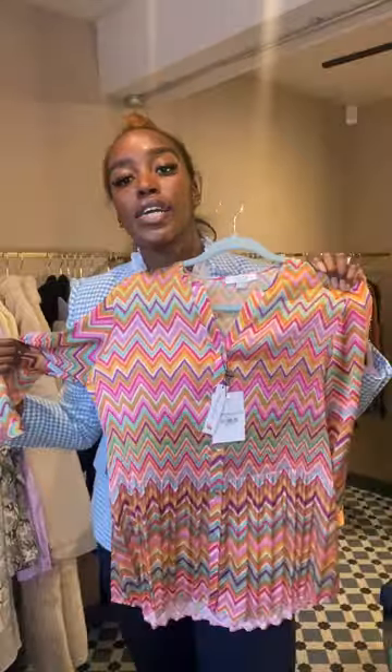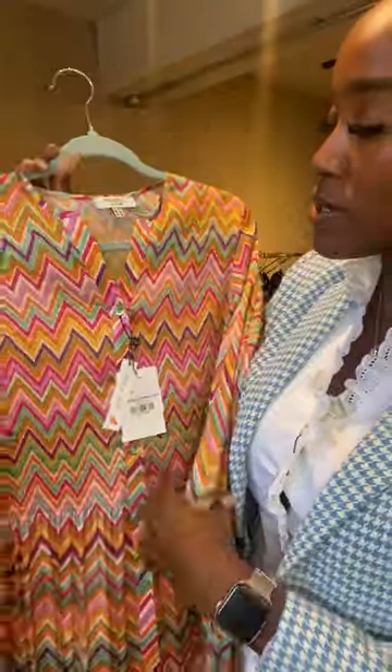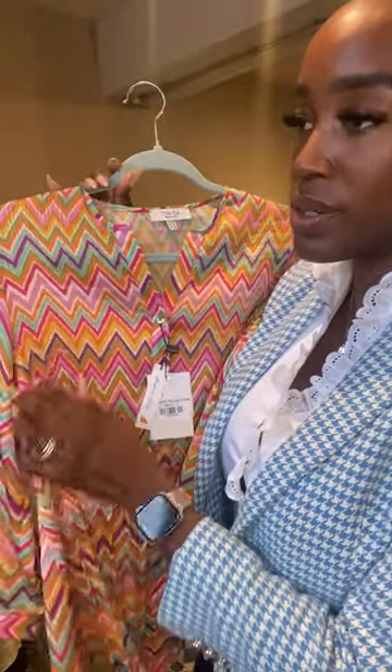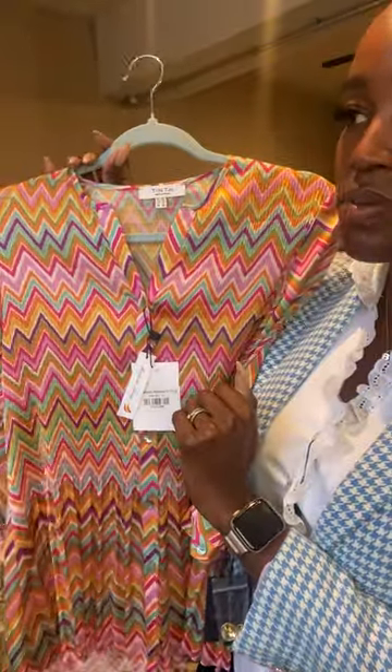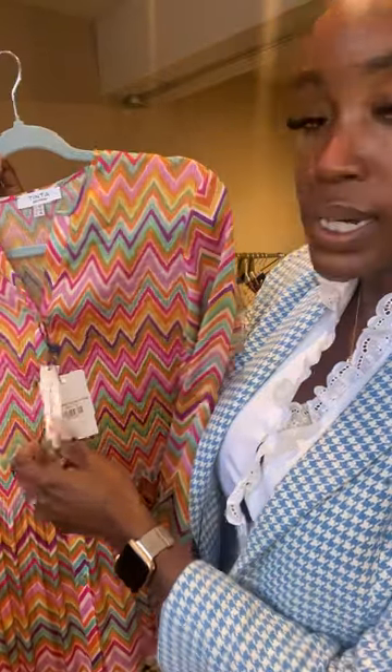We've got the favourite Tinta blouse shape but in this fun print — it almost reminds me of Missoni, that kind of Missoni print. But it's not knit. This is called the Ambrosia blouse in pink and it's also £89. Great with jeans.